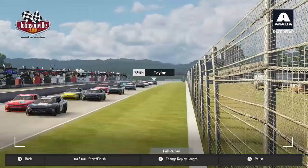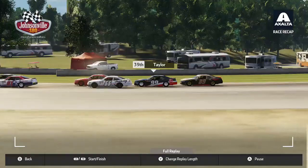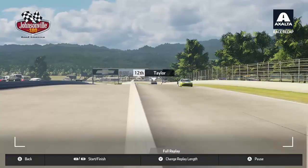We come straight through into the Xfinity Series where we had Jordan Taylor in our car for Road America. He's an IMSA driver for Wayne Taylor Racing, so I decided to put him in the car. He would work his way forwards pretty quickly, climbing into the top 15. Coming up the front straightaway to end the race at Road America, Taylor would come through to finish in the 12th position.